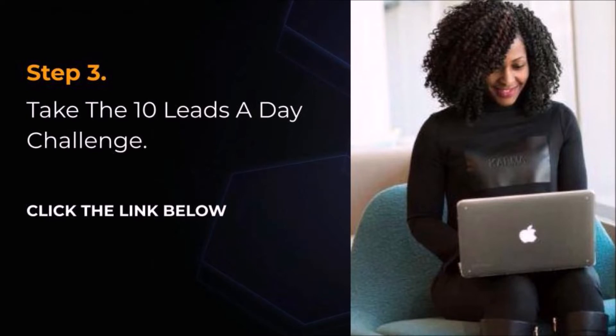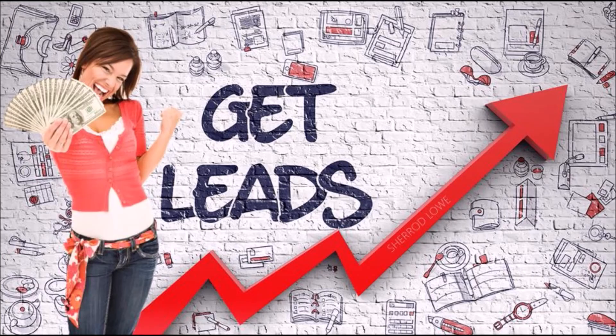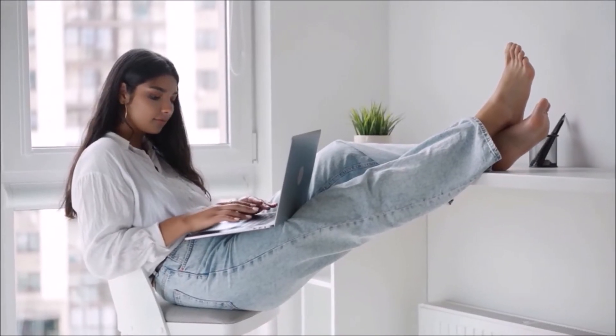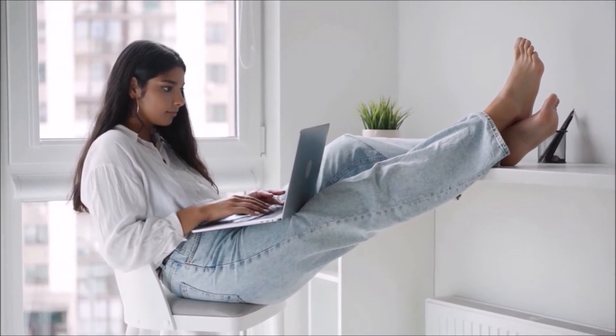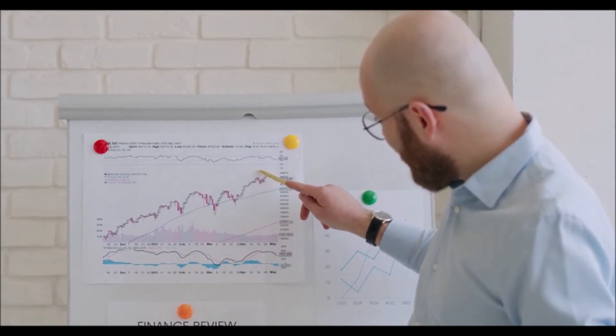Step 3: Take the 10 leads a day challenge. Once your autoresponder is set up, you should focus on generating 10 leads a day. Believe it or not, reaching 10 leads a day is not something you can do overnight. For example, it can take 30 to 90 days to reach 5 leads a day. Once you reach 5 leads a day, you can set a goal to reach 10 leads a day, then 25 leads a day. Please don't focus on the sales.